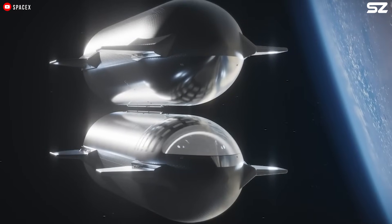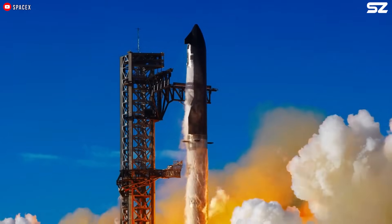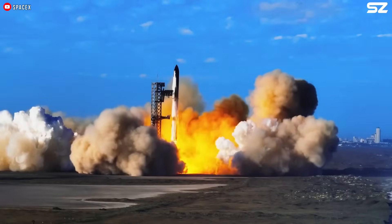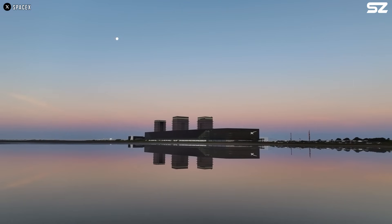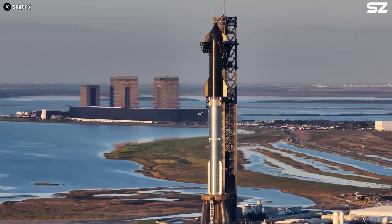Orbital refueling remains one of the biggest challenges Starship must overcome to truly become an interplanetary vehicle. But what if SpaceX is developing a future version that could significantly help solve this?